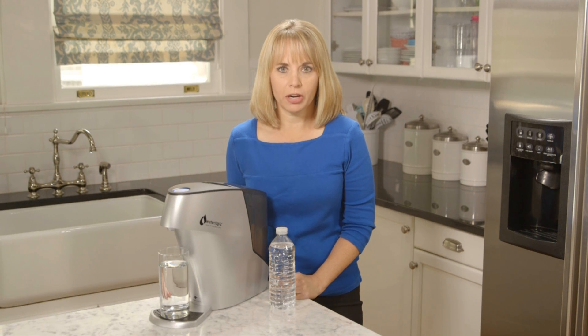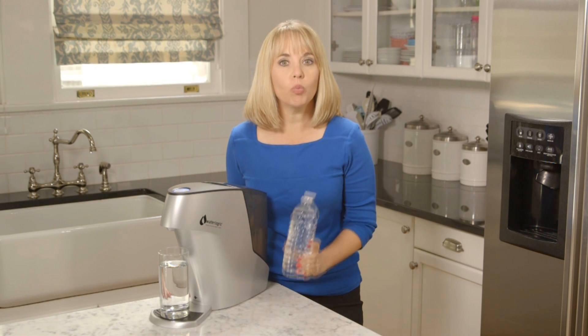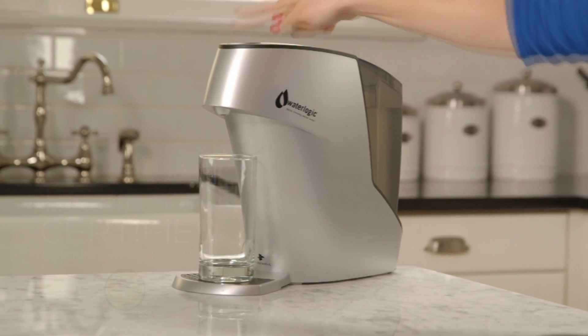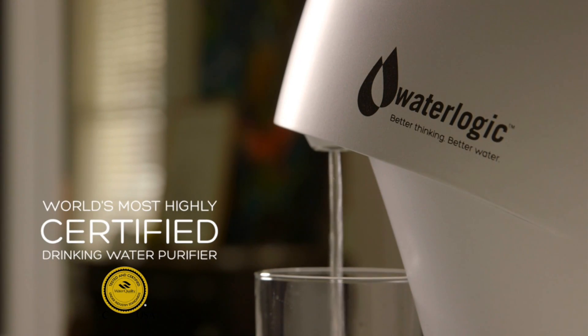Imagine a home water purifier that can produce the equivalent of almost 19,000 bottles of water a year with only one annual maintenance. It's possible with Waterlogic, the world's most highly certified drinking water purifier — a claim no other product on the market can offer.